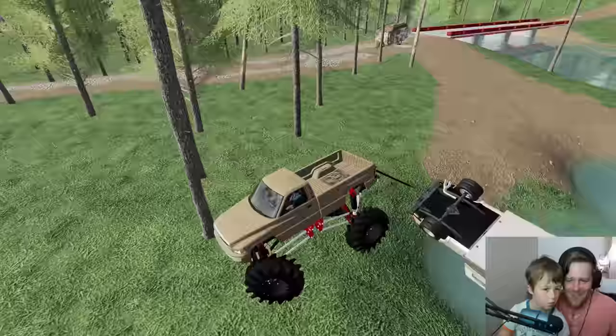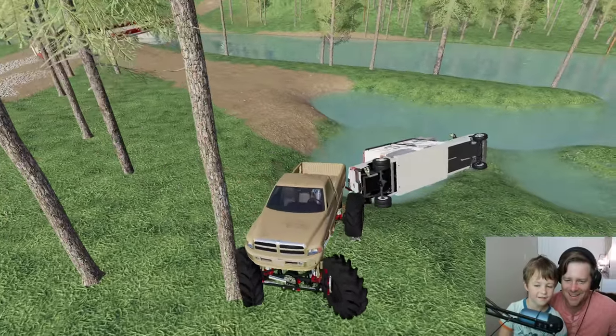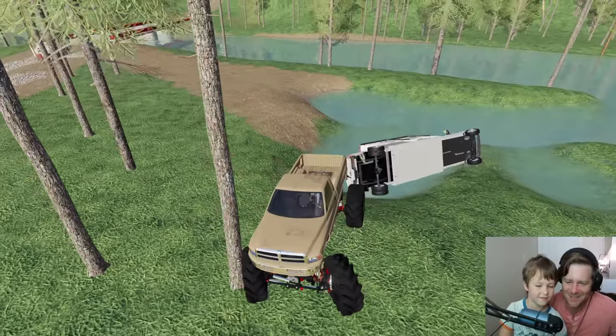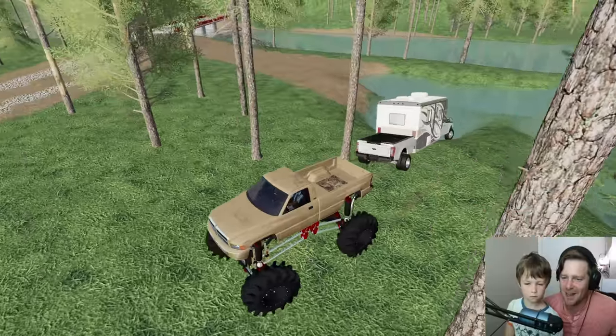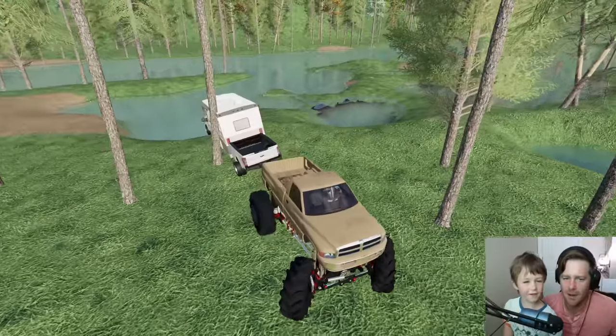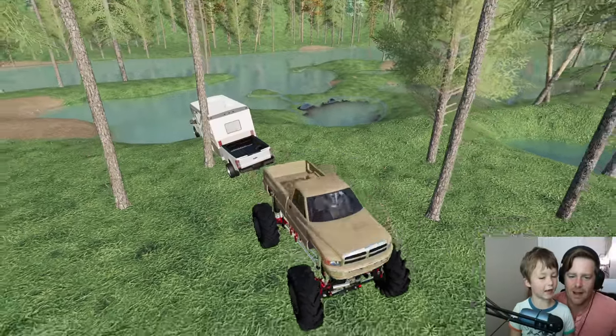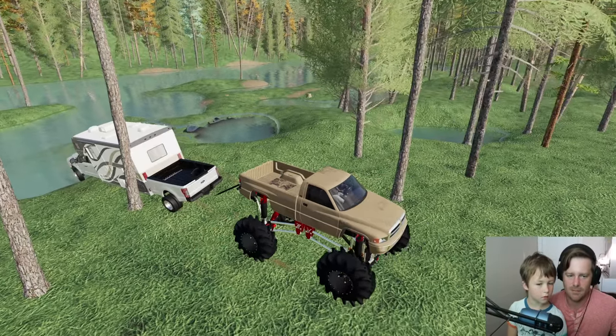Oh no, what is happening?! This poor camper — we just flipped it! He's gonna be so mad. We may have flipped it but it looks like we got him out safe. Actually, we just hit a tree again. You know what, I think he's pretty safe.